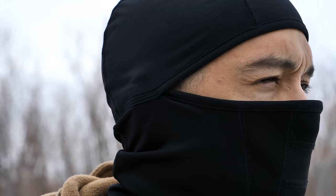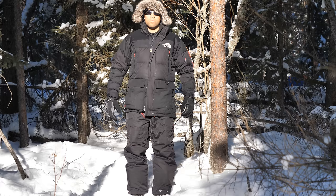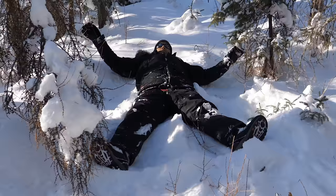Level two head protection is a thicker toque that may come down further on the head. I may also use a neck scarf or a light balaclava, but because my jacket has such a high collar this isn't always necessary — although it does increase comfort, especially when there's a lot of wind.